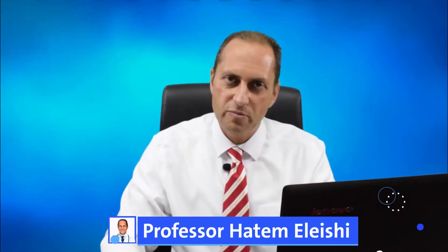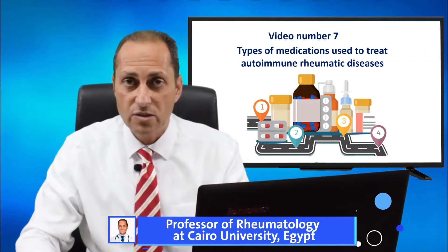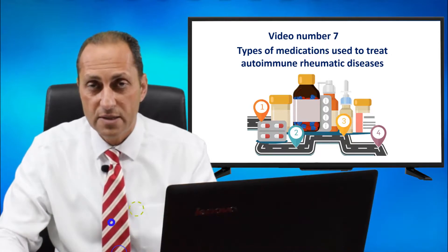Once again, this is Dr. Hatem al-Aishi from Dr. Hatem al-Aishi Medical Center in Cairo, Egypt. Types of medications that we use to treat autoimmune rheumatic disease patients.